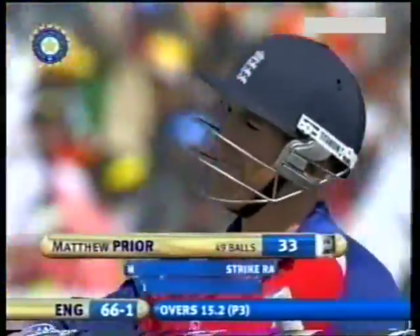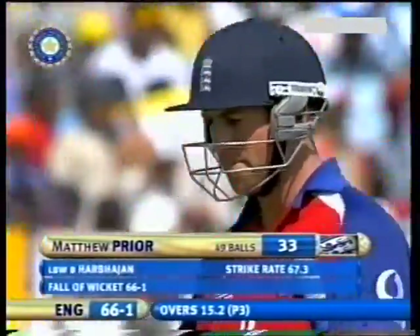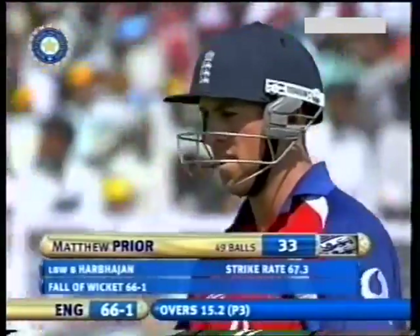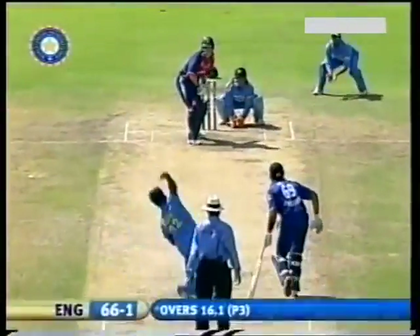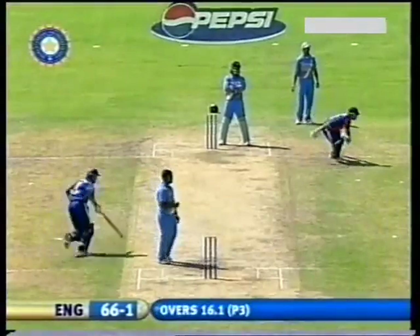Matt Pryor, leg before, Harbajan Singh for 33. England 66 for 1. Just short of cover — it was well-timed, it will probably run away for four. And does.